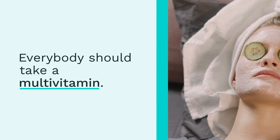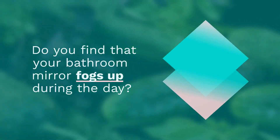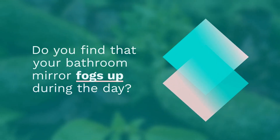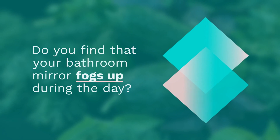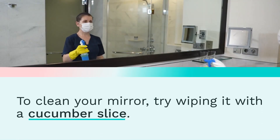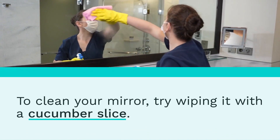Do you find that your bathroom mirror fogs up during the day? To clean your mirror, try wiping it with a cucumber slice. It will clear the air and make it smell like a resort.